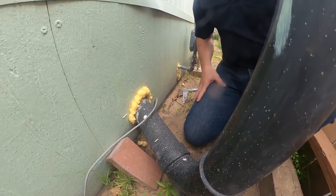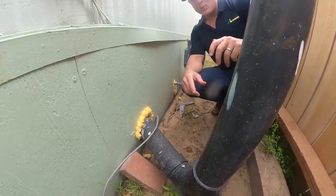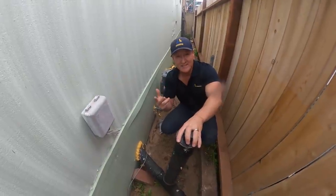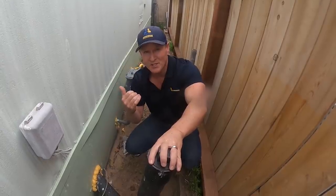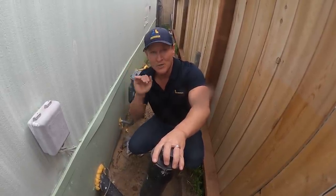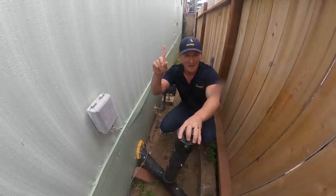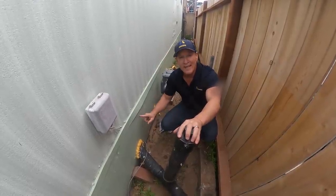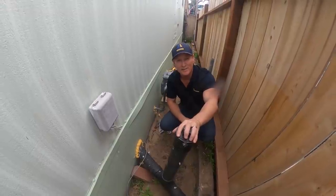She's still hearing activity, so today we're going to have to remove all of the insulation. During our previous inspection, we removed a section and found a lot of droppings, so they're definitely migrating underneath this mobile home and coming up into the structure. The question is how they're getting underneath this crawl space.